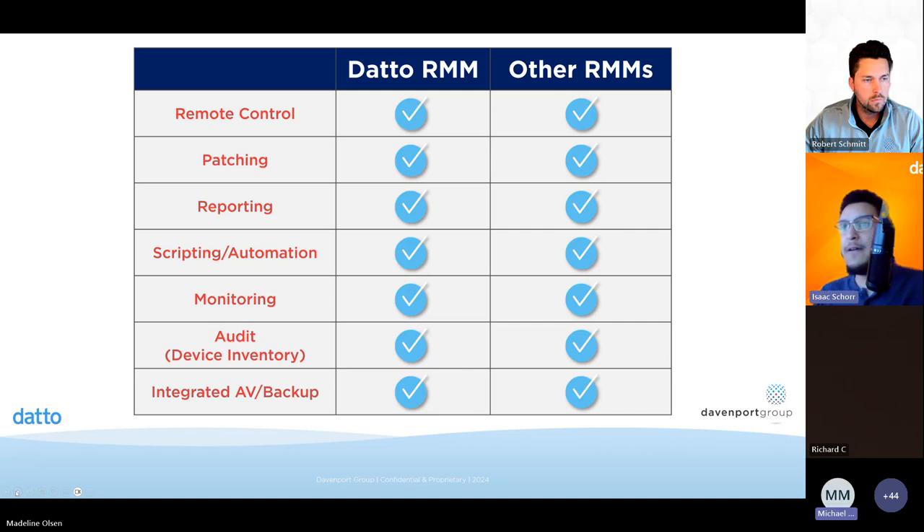Question from the audience: Can Datto determine if BitLocker encryption is enabled, turn it on if it's not, and notify administrators? Yes, absolutely. We can pull the BitLocker key and populate that to whatever device it's tied to. In the Datto RMM specifically, we have fields on a per-device level called UDFs — user-defined fields — where we can put your BitLocker status, the key if you want, and really any information about that particular device.